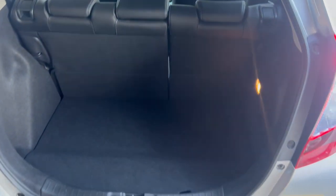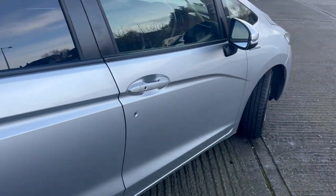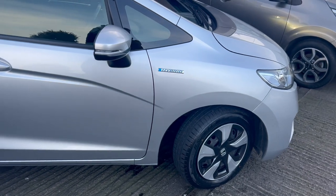Nice large clean boot area. No damage or scratches on the car. 4 new tyres replaced.